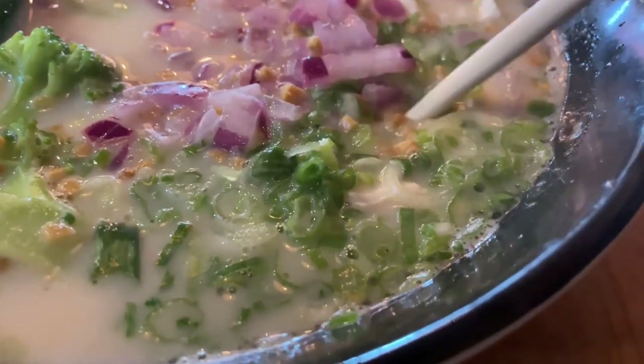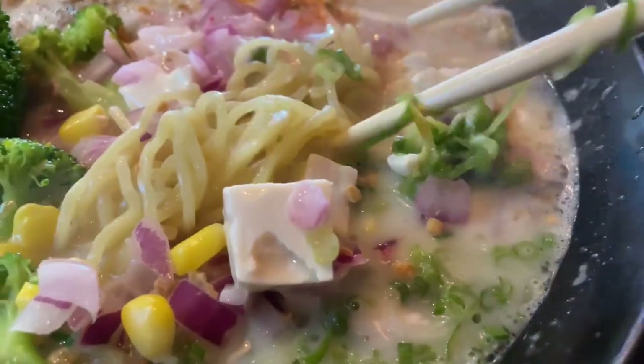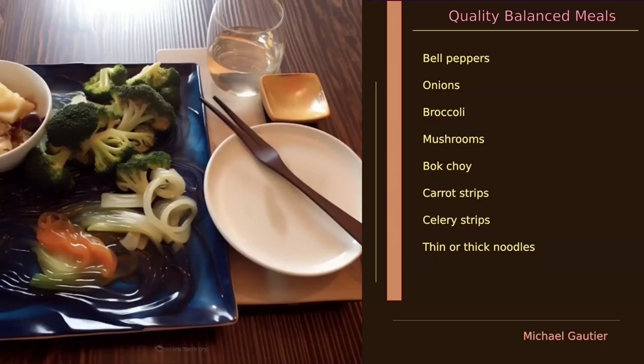Here we have a ramen dish, and this ramen dish has a good amount of liquid — a savory liquid — and it's all vegan. In fact, that's what it's called: a vegan ramen dish, and it's very well put together.